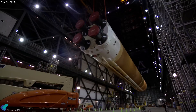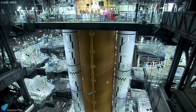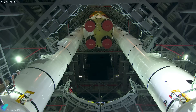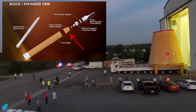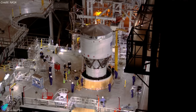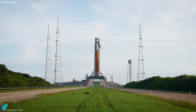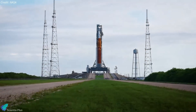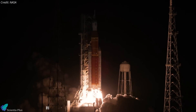Once SRB stacking is complete, NASA will proceed to stack the core stage, which is 65 meters tall and currently housed in the Vehicle Assembly Building. After the core stage is installed, the stage adapter connecting the core stage to the upper stage will be added. Following this, the upper stage will be integrated, and finally, the Orion capsule will be installed. Once the full rocket assembly is complete, NASA will conduct a wet dress rehearsal before preparing the rocket for the Artemis 2 mission.